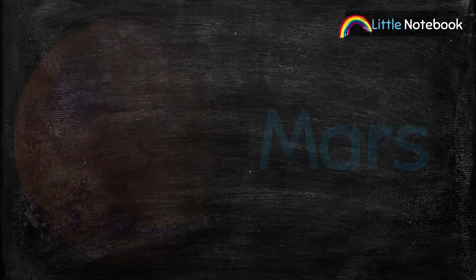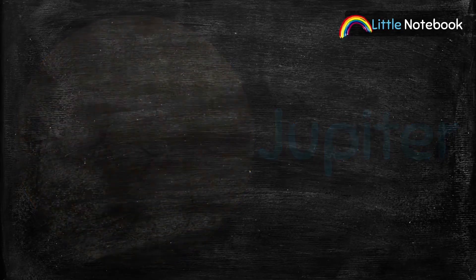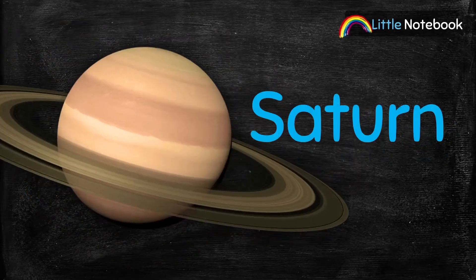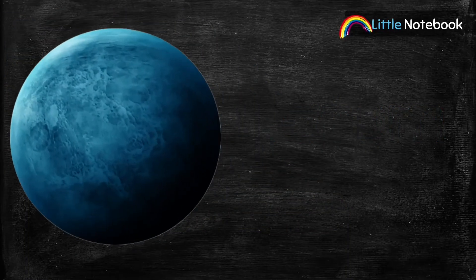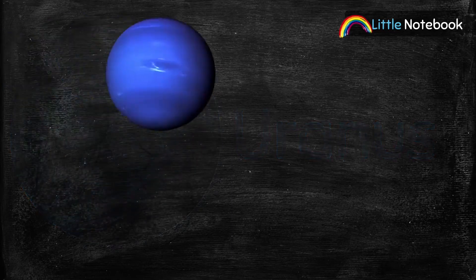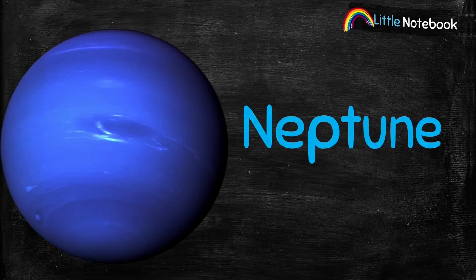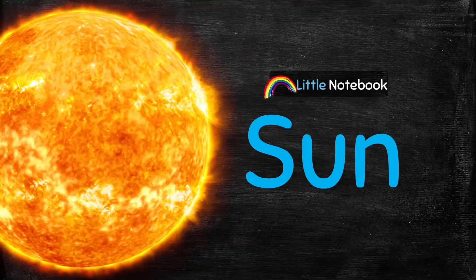Jupiter, Saturn, Uranus, and Neptune. Now let's learn about the Sun.